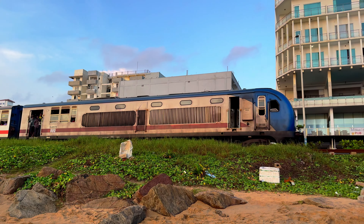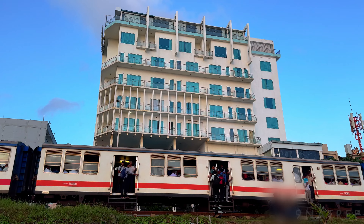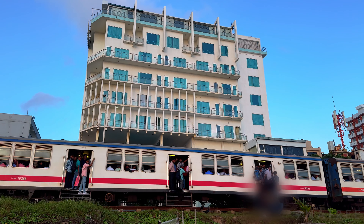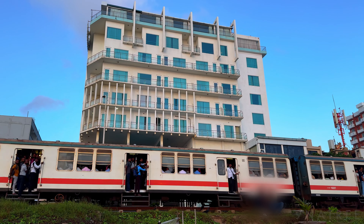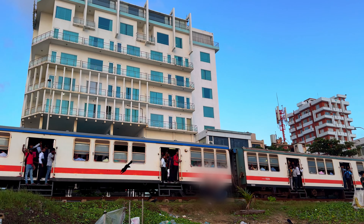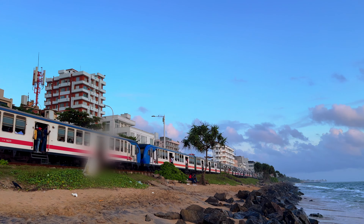Mirage Hotel Colombo is located in Colombo. The hotel provides elegant accommodations equipped with a private balcony and free Wi-Fi access. The hotel also offers an outdoor pool. The rooms are furnished with air conditioning, a safe, and a mini bar.